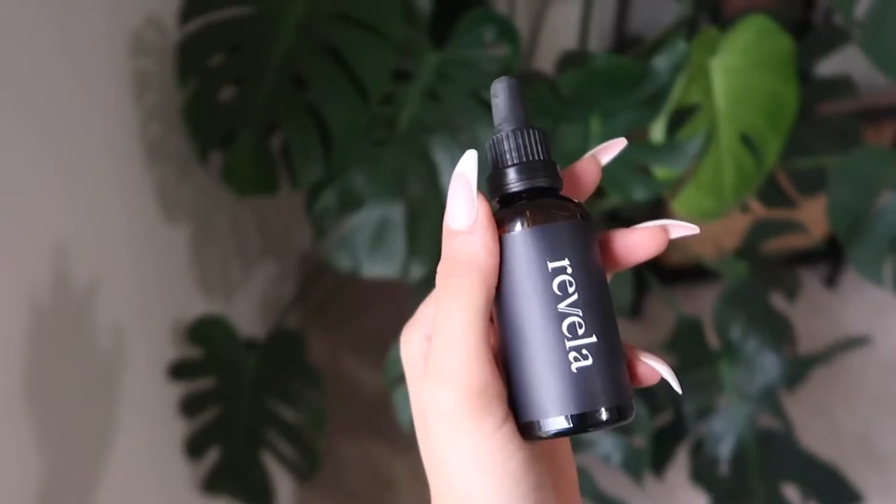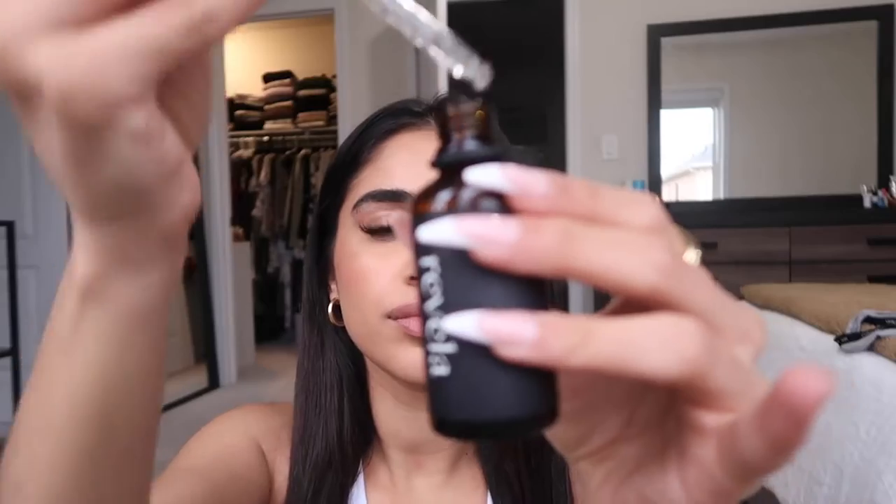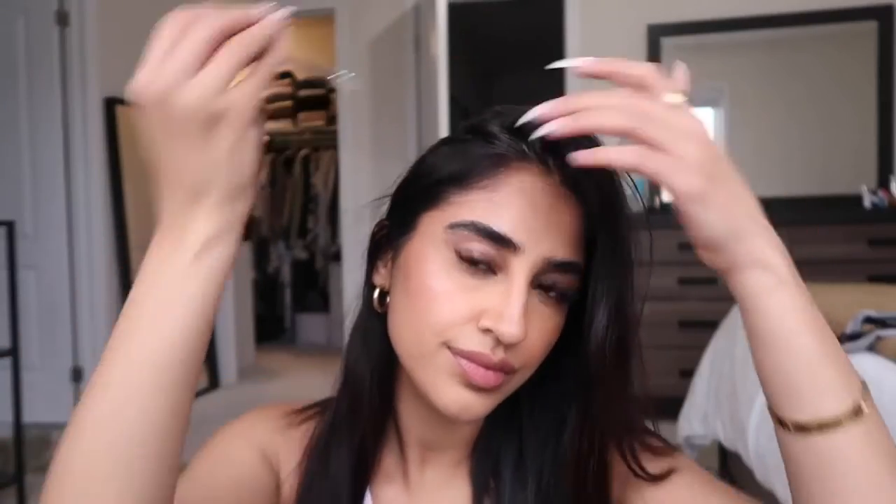This ultra lightweight serum formula harnesses the power of new patent pending ingredients to help support hair follicle health and reduce the appearance of thinning hair. It's suitable for color treated, keratin treated, chemically treated, or relaxed hair.